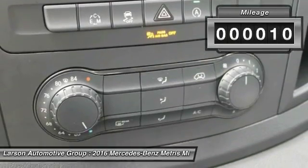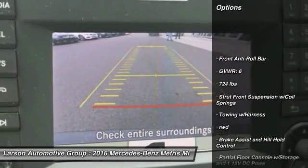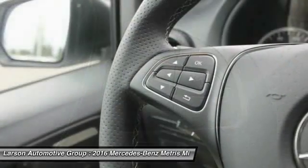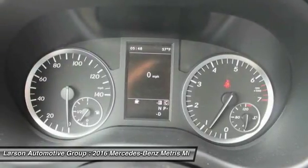This vehicle has less than 100 miles. Here are some of this vehicle's great options: keyless entry, power door locks, outside temperature gauge, tilt steering wheel, engine immobilizer, black door handles, 4-piece floor mat set, and low tire pressure warning.